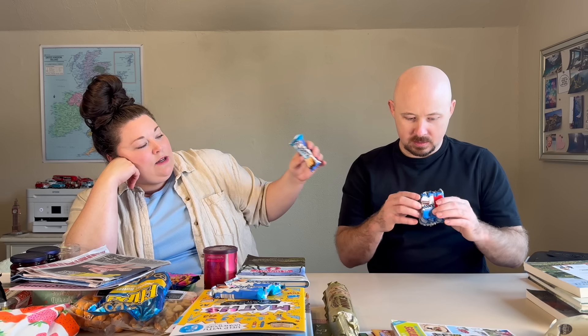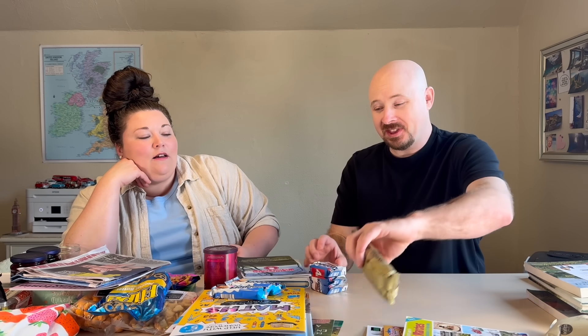Thank you so much guys, we appreciate it. Do you want to try something else? I want to try something else — all of this stuff looks good. I don't even know what to try because this one's coconut... Knoppers — those are like squares of hazelnut wafer. Let's just try those. I love these! Let's try the Knoppers.